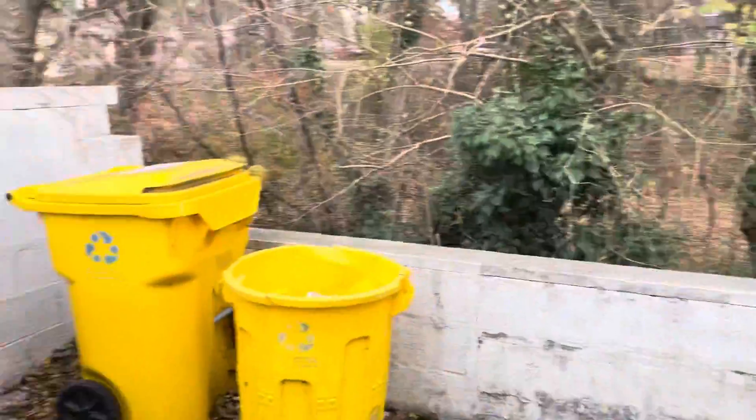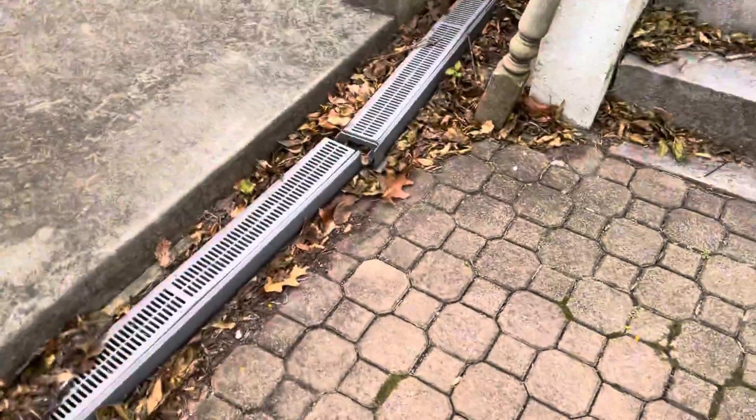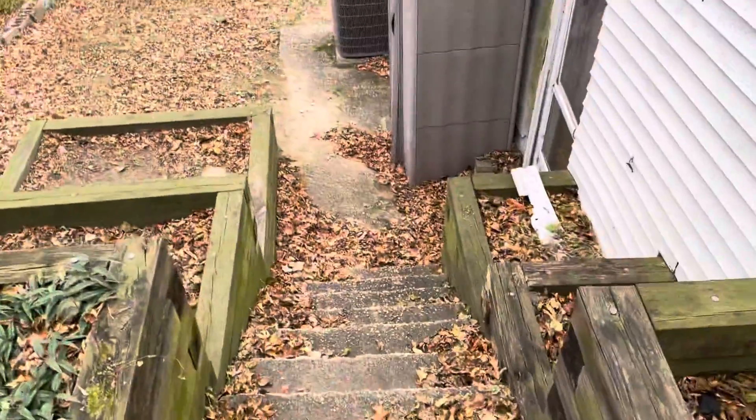The other thing that scares people — when you're low like this, water gets in here. It looks like they had water issues. I'm not sure what this is. More stairs.